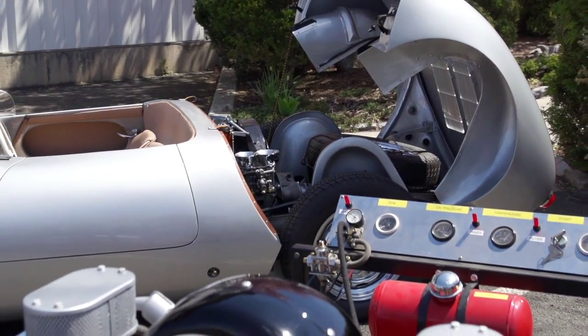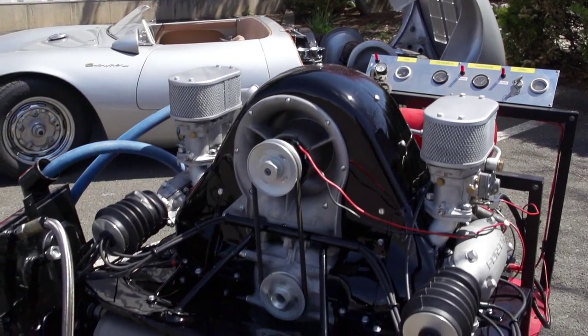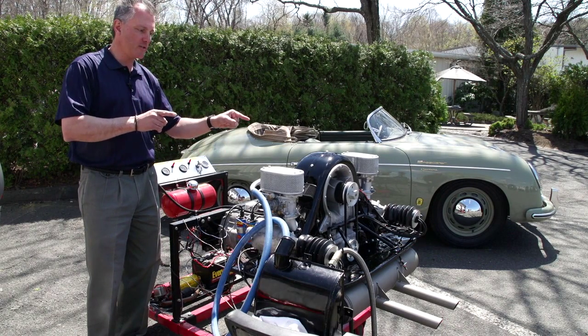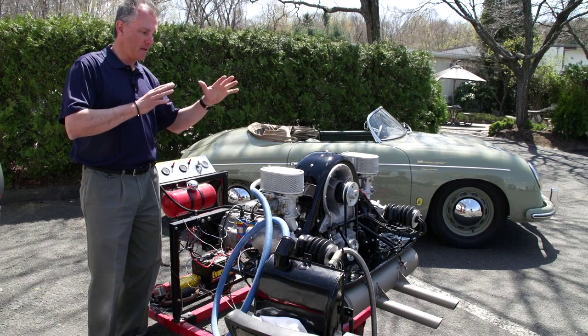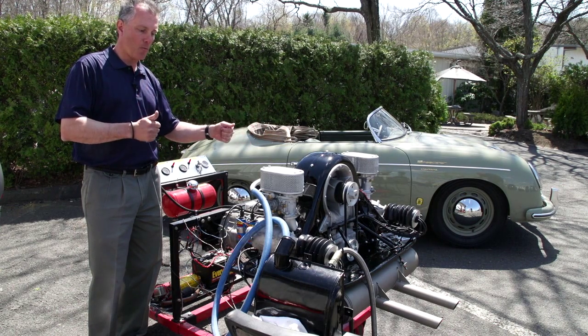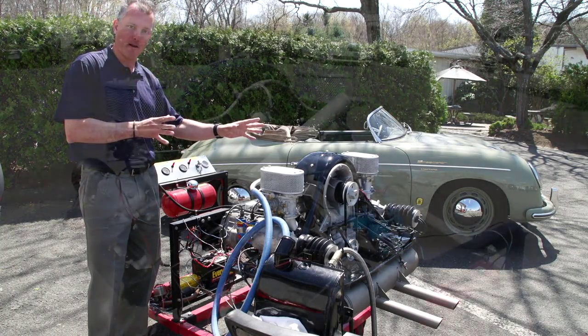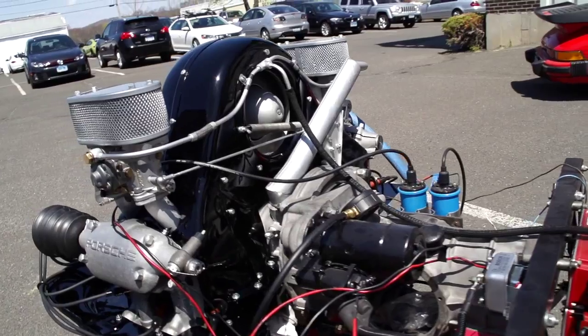This car with this engine was called the Giant Killer. It won all the races — it beat all the competition, and it came from nowhere. This engine, designed in early 1955 by Furman, solved the problem. Lightweight with high horsepower, and it took a good driver to keep it on the track. But that's how Porsche became a name — the most iconic car and the most iconic engine.